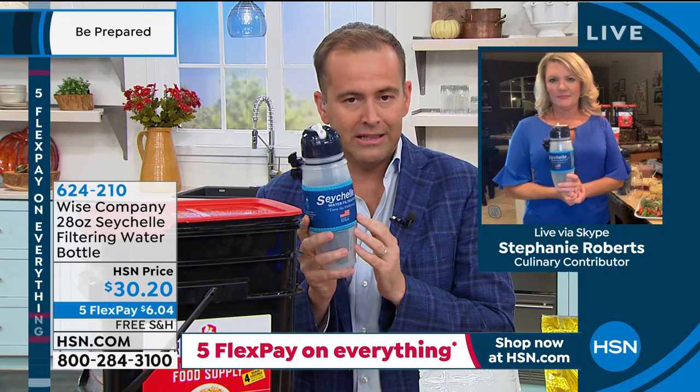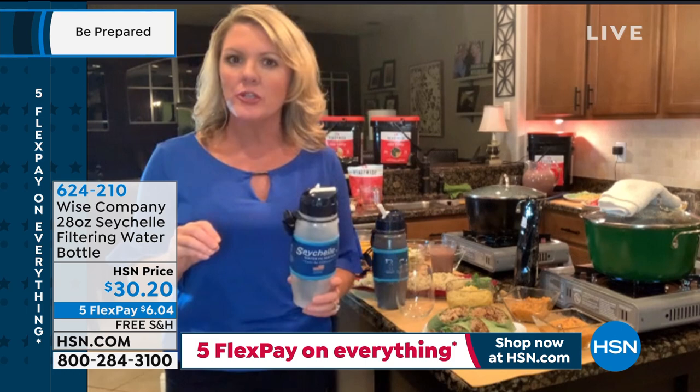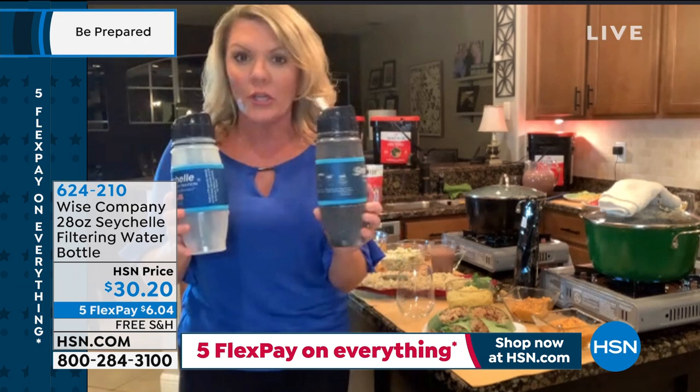Safe drinking water — non-negotiable. You have to have it in an emergency when you're not sure of the safety of your drinking water, or if you have to scoop it from a puddle, this water bottle can do it. Inside is a powerful filter to take out contaminants. We've loaded potting soil into this — I could have scooped it out of the dirt in front of my house. Now I have this muddy, muddy water and I need to drink it.